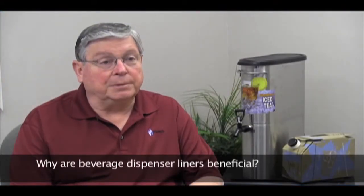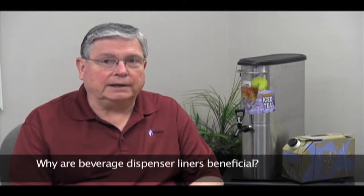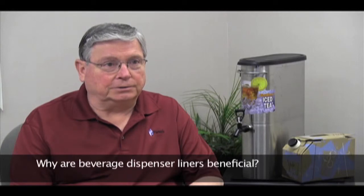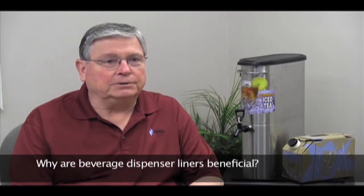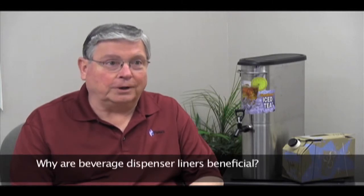A beverage dispenser liner has many benefits. Primarily, it helps maintain the quality and sanitation of the beverages that are used in them. Liners are often used in ice tea urns and insulated coolers. They are also used in to-go carriers.